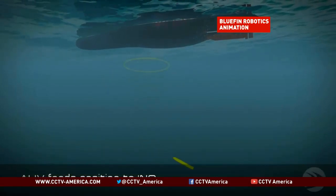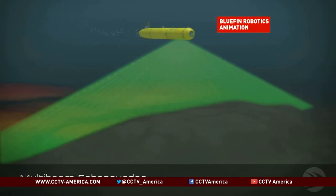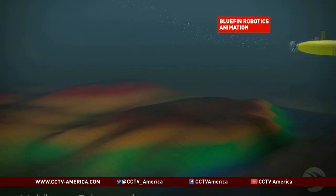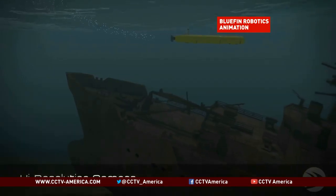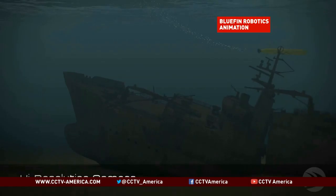The Bluefin-21 will use side-scan sonar to map the ocean floor, sending information back to the ship. It can operate at depths up to 4,500 meters. The AUV will conduct a methodical search in a pattern known as 'mowing the grass,' moving back and forth across the seafloor. Batteries can operate for up to 25 hours, and it can travel at speeds up to 4.5 knots — about 8 kilometers per hour.